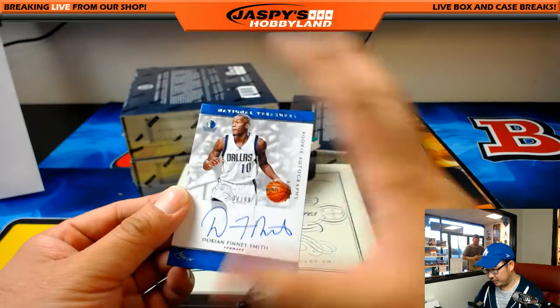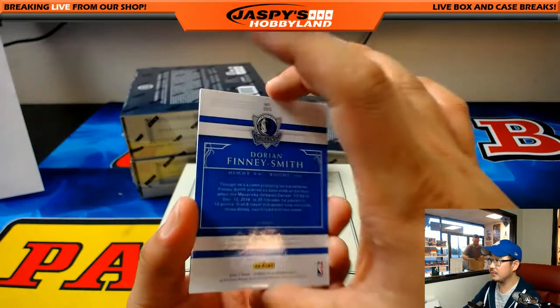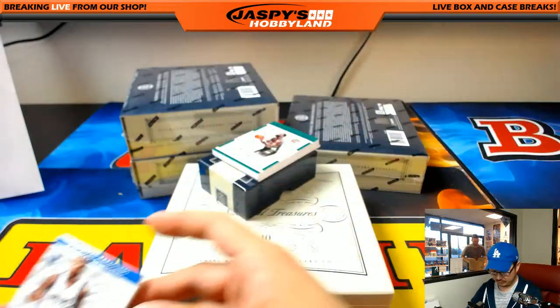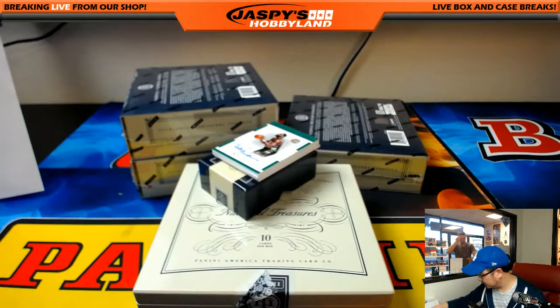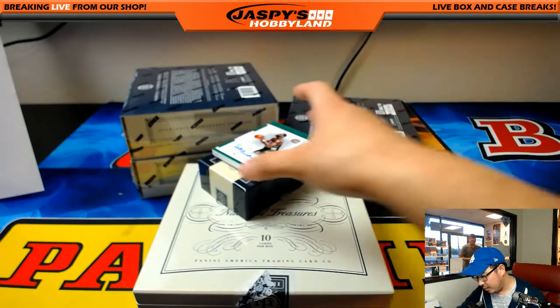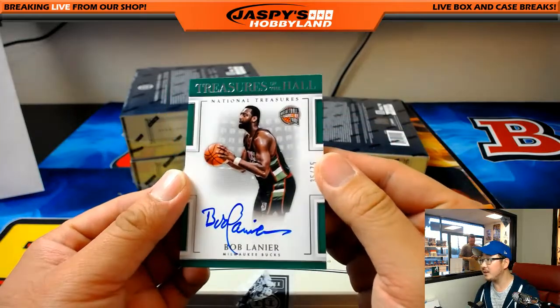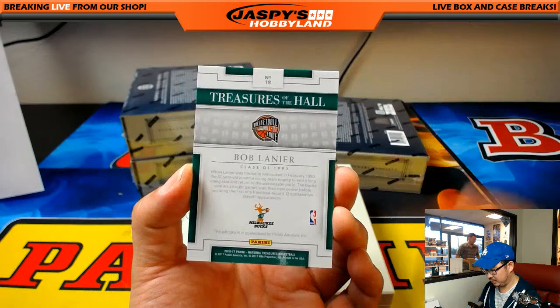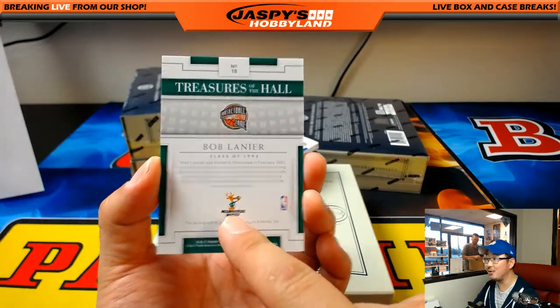More Mavs — 34 out of 99, Dorian Finney-Smith rookie autograph, that'll go to Corey Silva. 35 out of 75 for the Bucks — Bob Lanier, Hall of Fame class of '92. I like that old Bucks logo right there.